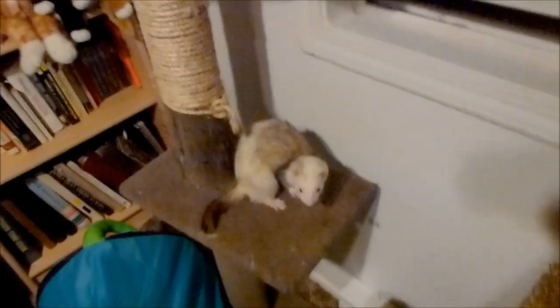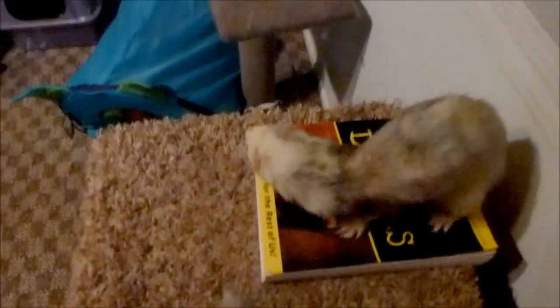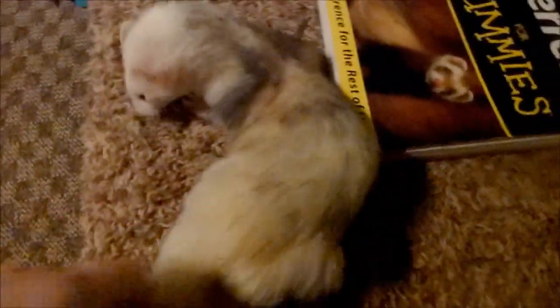Bathing ferrets - people say ferrets smell and you should bathe them all the time. That is complete nonsense. The more you bathe a ferret the worse it gets, because every time you bathe them their body compensates for lost oils by creating more oils and more smell. If you're bathing your ferret every week, you're going to irritate their skin and they'll probably get dandruff and flaky skin. My ferrets get a bath twice a year - that's it. They don't stink. I feed them a really good diet and keep their cage and bedding really clean.